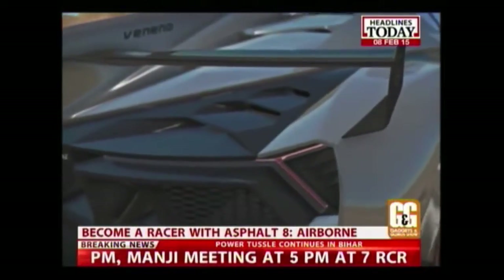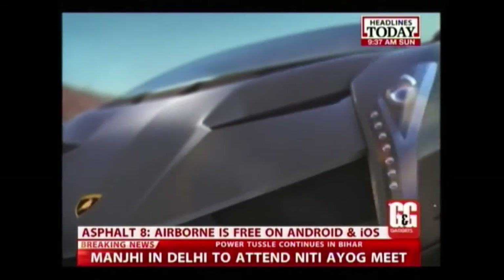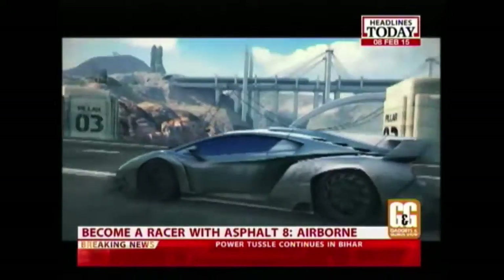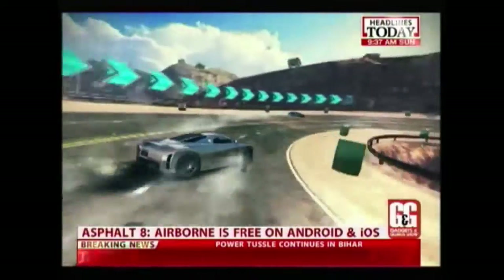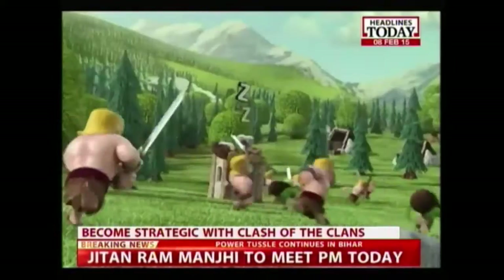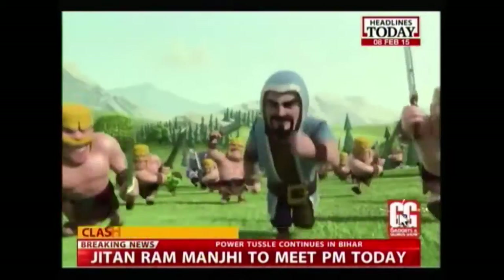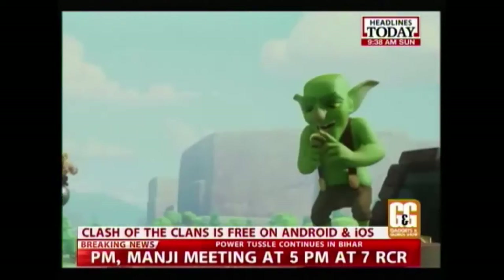If you want a game that will get your pulse pounding, then Asphalt 8 Airborne is definitely worth a go. Players can work their way through career mode, unlock new rides, upgrade the ones they have, or take the competition online in live multiplayer. The incredibly polished graphics and outstanding soundtrack make Asphalt 8 a great racing game on the App Store. And if you're still looking for the most addictive Android game, then Clash of Clans would be an intelligent choice.